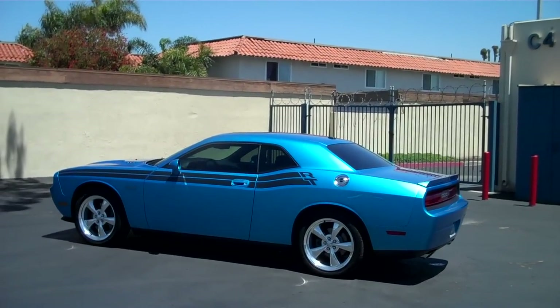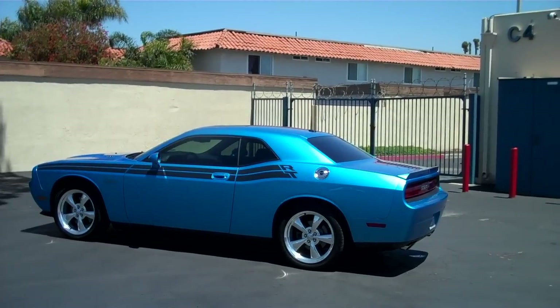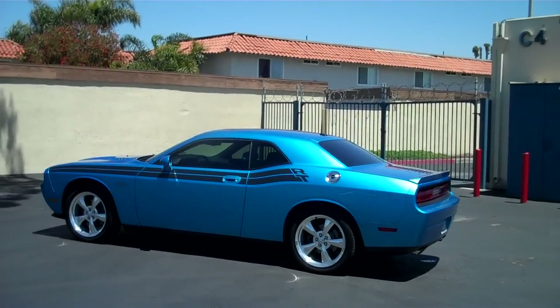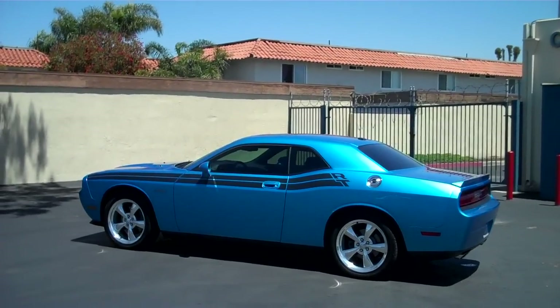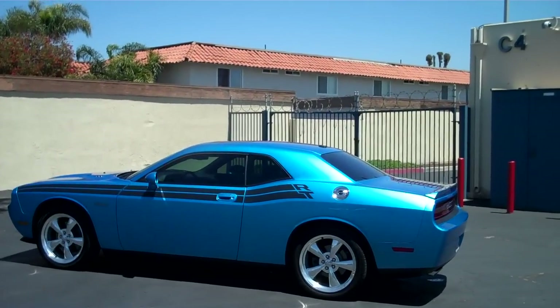You're looking at a beautiful 2010 Dodge Challenger. We installed Lumar ATC 35% all the way around and as you can see it looks absolutely gorgeous. If you have a Challenger or you're looking to buy one and you want to get it tinted, this is what medium film looks like.